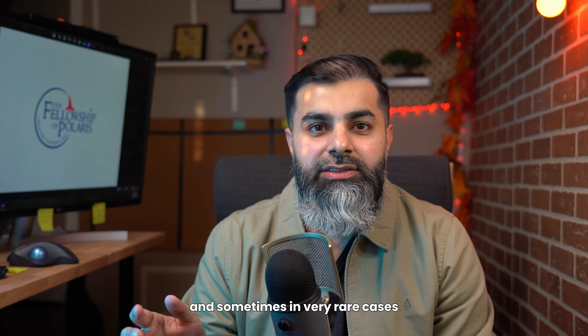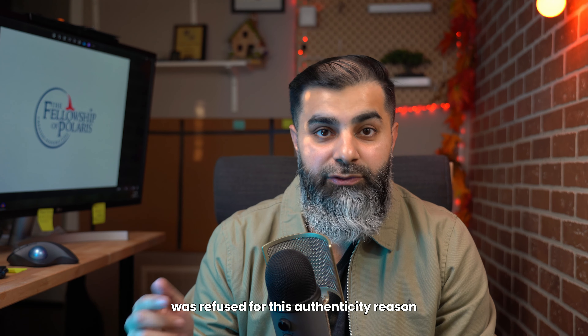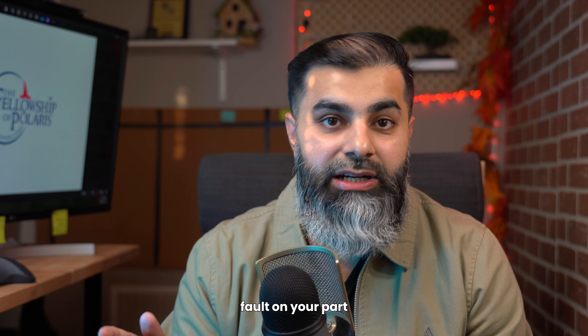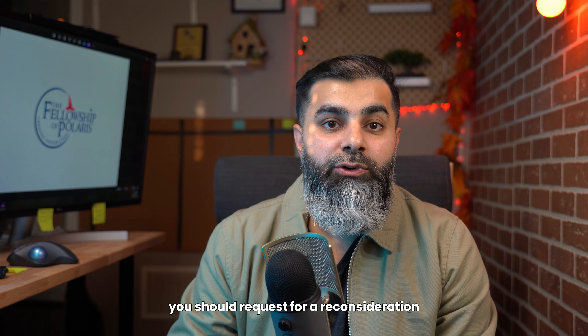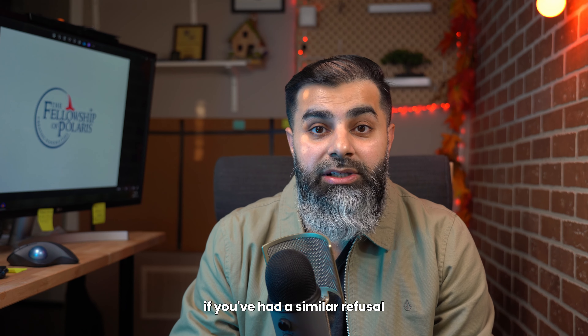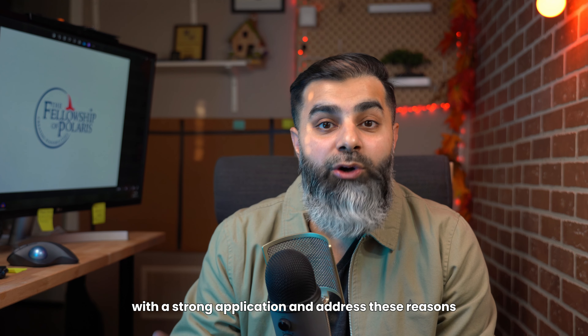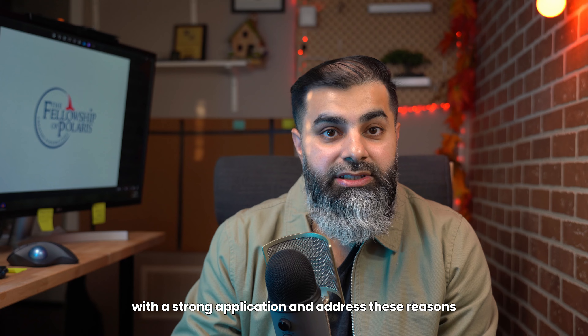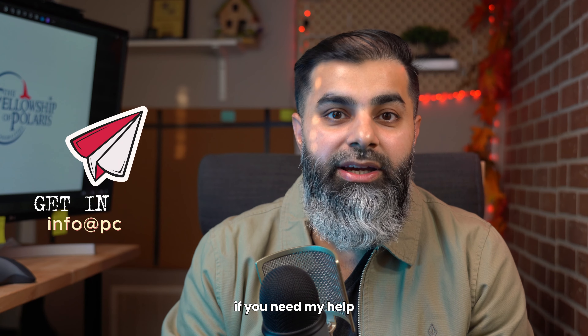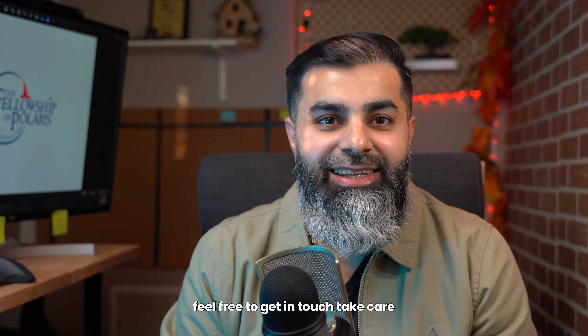In very rare cases, your application may have been refused for this authenticity reason without any fault on your part, in which case you should request a reconsideration, or a judicial review might be an option. If you've had a similar refusal, you can reapply with a strong application and address these reasons. As long as you have not been banned from reapplying for five years, you can always reapply. If you need help, feel free to get in touch.